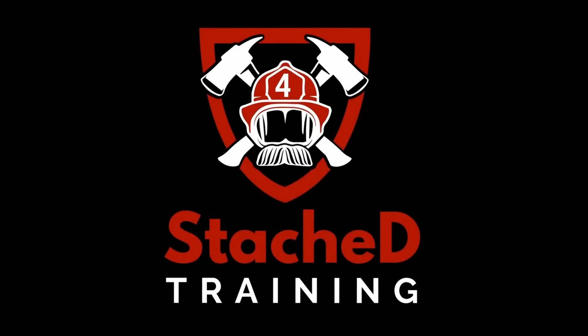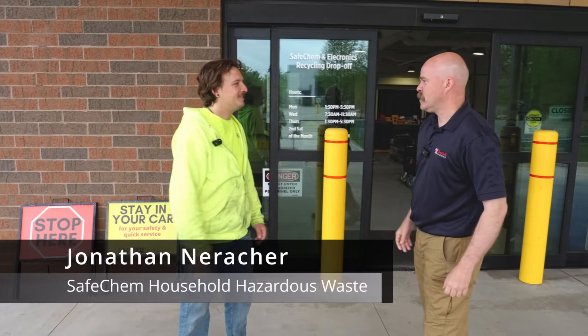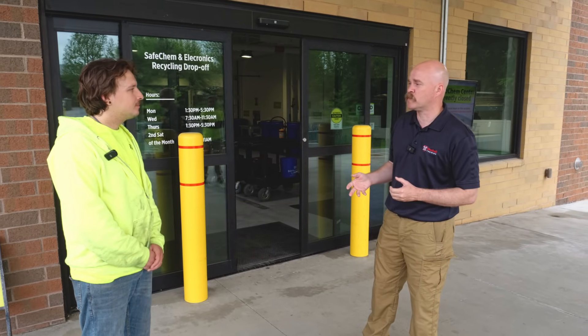You found Stashed. I'm Pat — firefighter, mechanical engineer, and battery guy. Jonathan, you're with SafeChem here in Grand Rapids, Michigan, Kent County Department of Public Works.